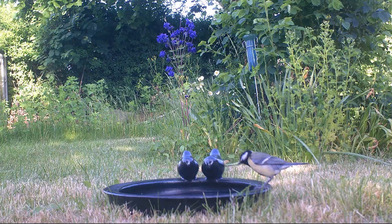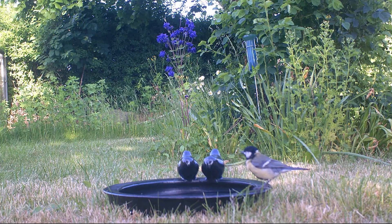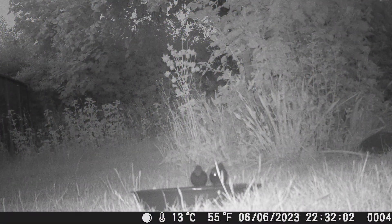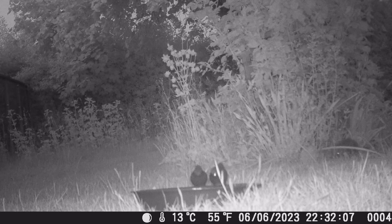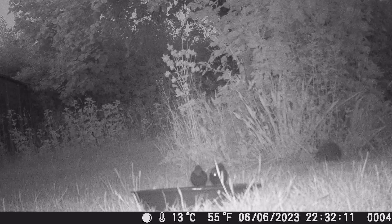Then the first great tit showed up. These birds are already a daily visitor at the bird feeders so I wasn't too surprised at seeing them. On the night of the third day we saw our first hedgehog walk by. It didn't have a drink but it was nice to see it in the garden as it is proof the ecosystem is improving around here.